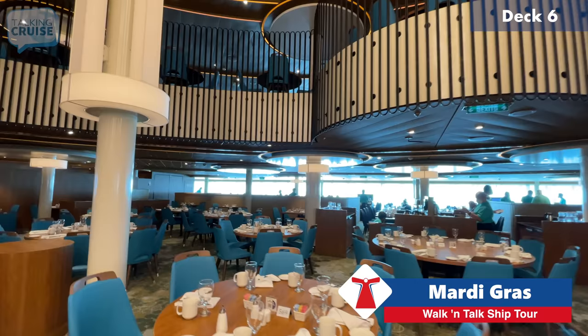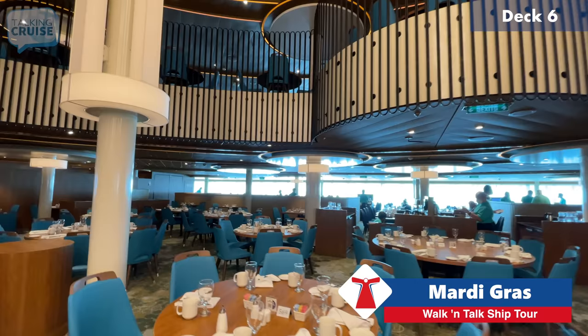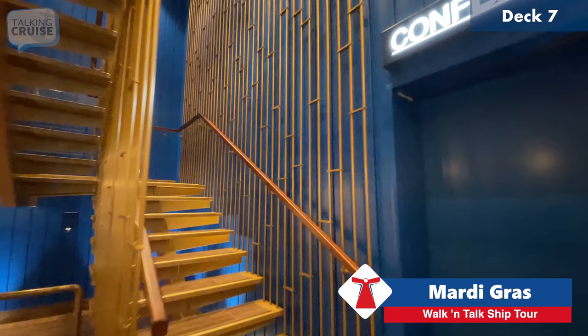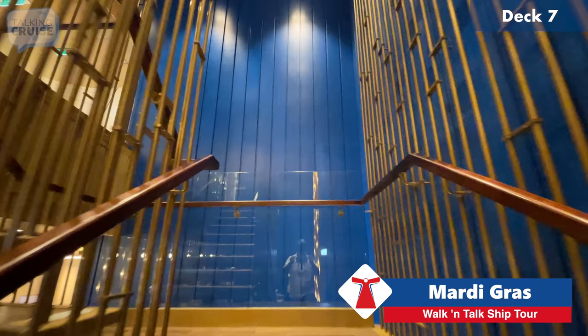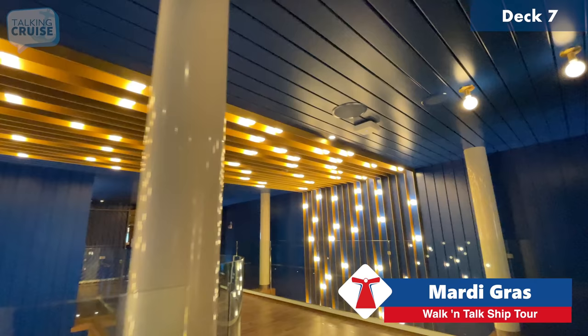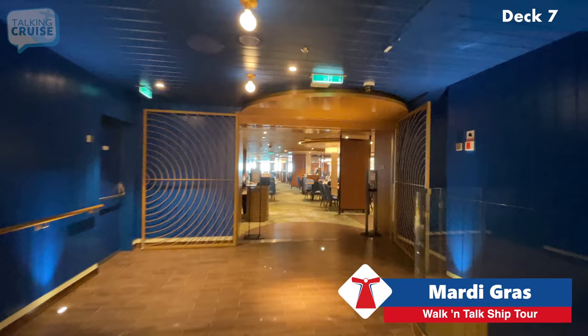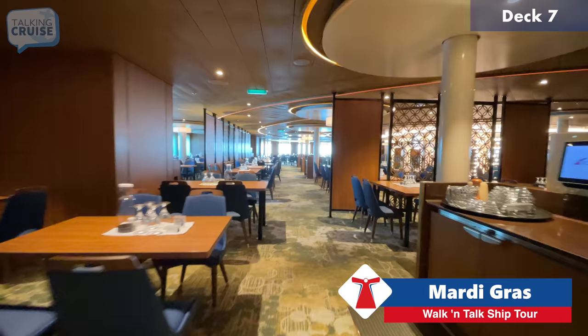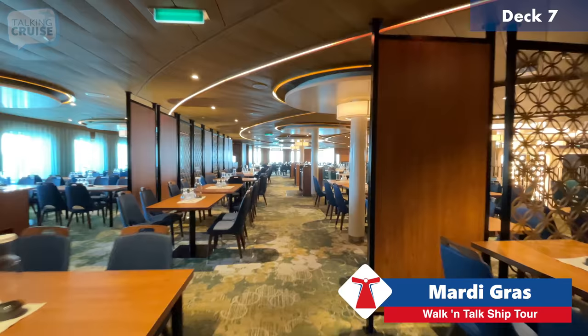They also have seating towards the back right off the ship's stern — right now you've got a view of Paradise Island. We're heading past the conference center, which is located aft near the Palm Restaurant, and then taking stairs up to deck seven. This is the upper level of the Palm Restaurant — breakfast is only on the lower level right now. Similar design to downstairs but with a darker shade of blue on the chairs.